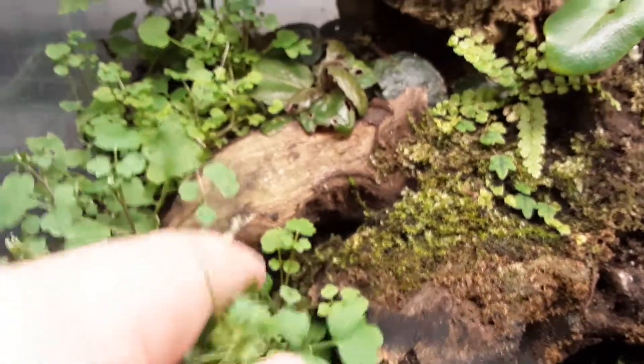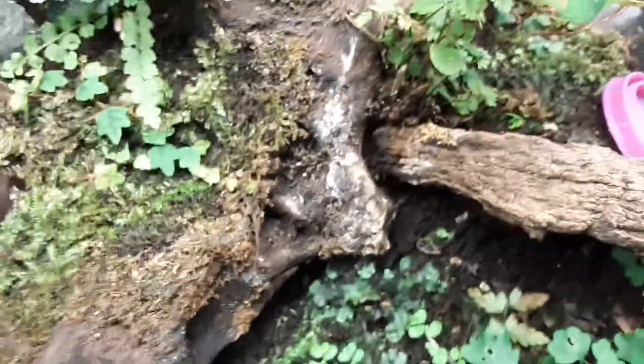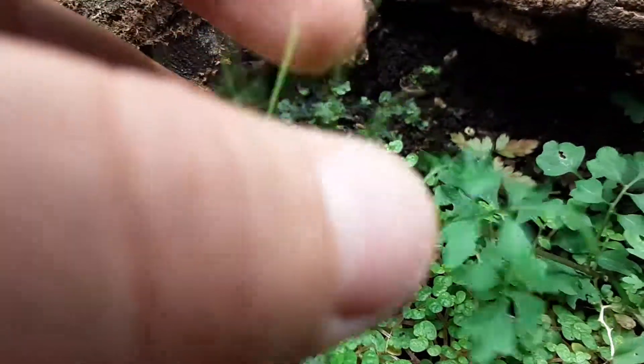Do you see this huge one back here, this huge plant? This one right here, both came from that one, and that one just popped up as a seed. See how they have all these seed pods and stuff — they're super cool.